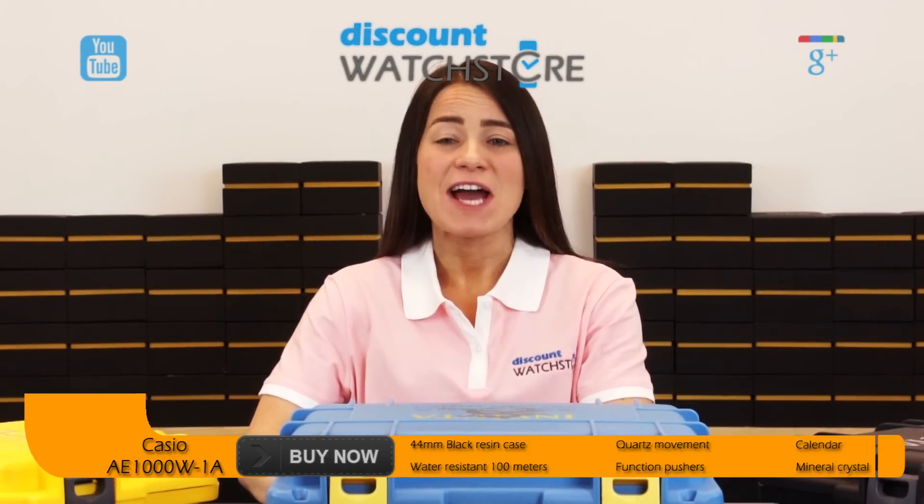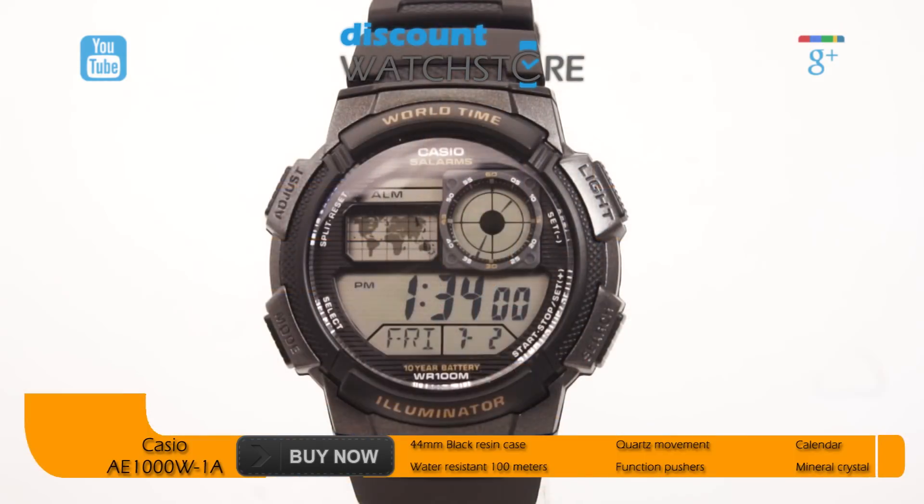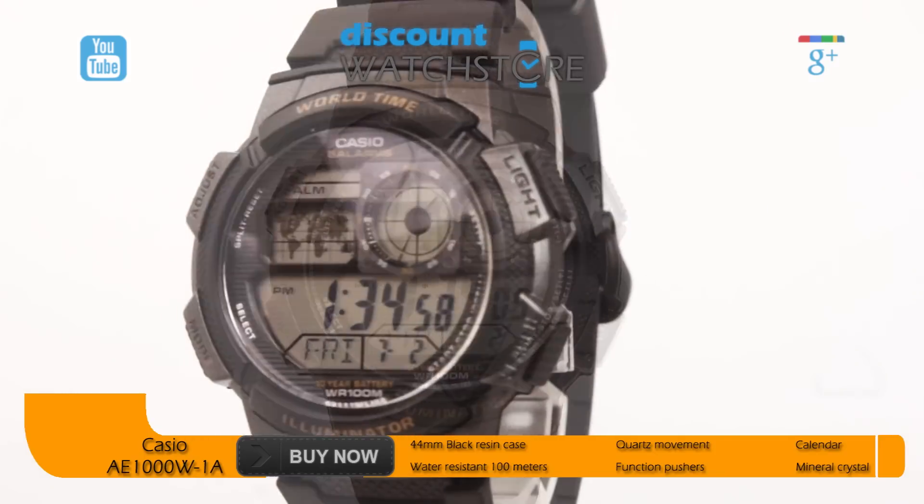Hi there, this is Cassie from Discount Watch Store. Today I'm going to show you the Casio AE1000 W-1A. An innovative timepiece from one of the premier names in watchmaking, this Casio is a sleek powerhouse, chock full of functions, yet still attractive and highly affordable.